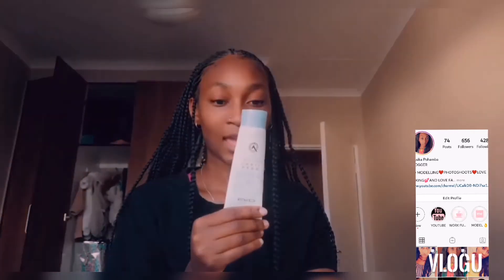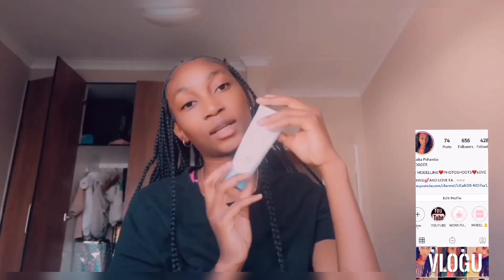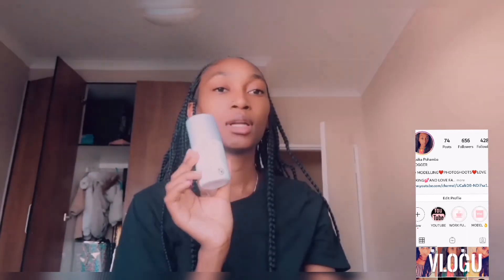This one is my hand and nail lotion — it leaves my hands so soft. It's again from the same family. I carry this absolutely everywhere because it fits perfectly in my bag.